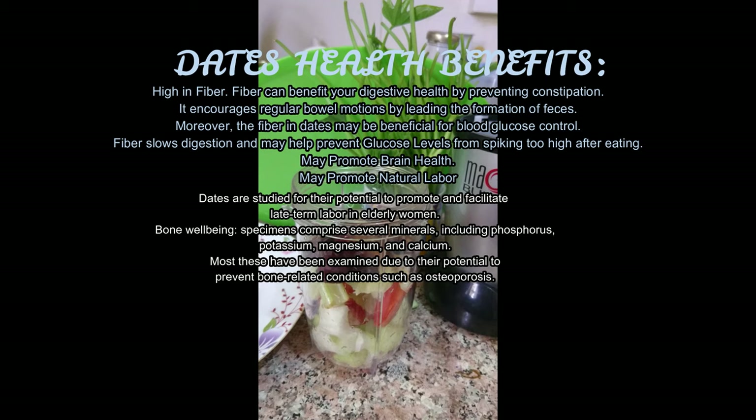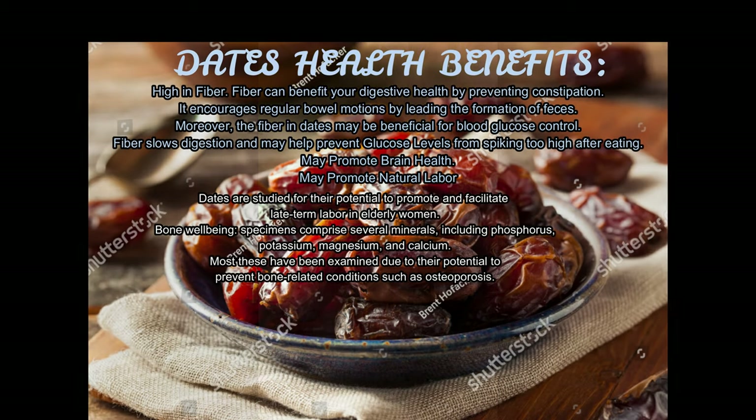Dates may promote brain health. Dates may also promote natural labor. Dates are studied for their potential to promote and facilitate late-term labor. Bone well-being — dates comprise several minerals including phosphorus, potassium, magnesium, and calcium, most of which have been examined for their potential to prevent bone-related conditions such as osteoporosis.